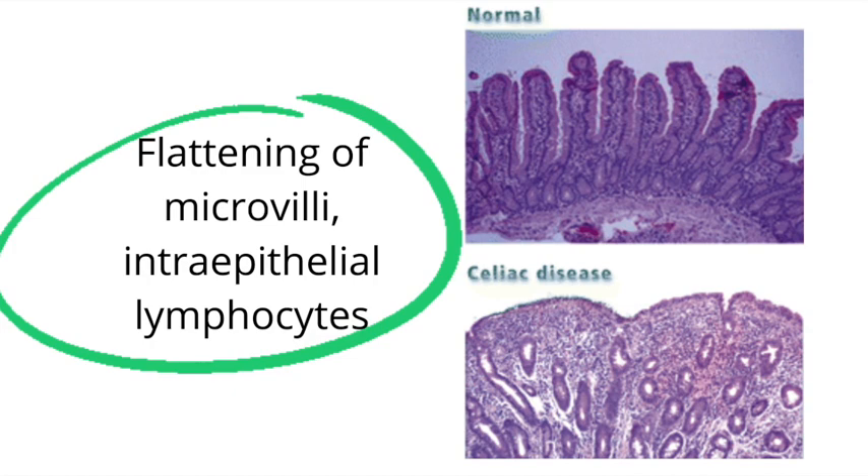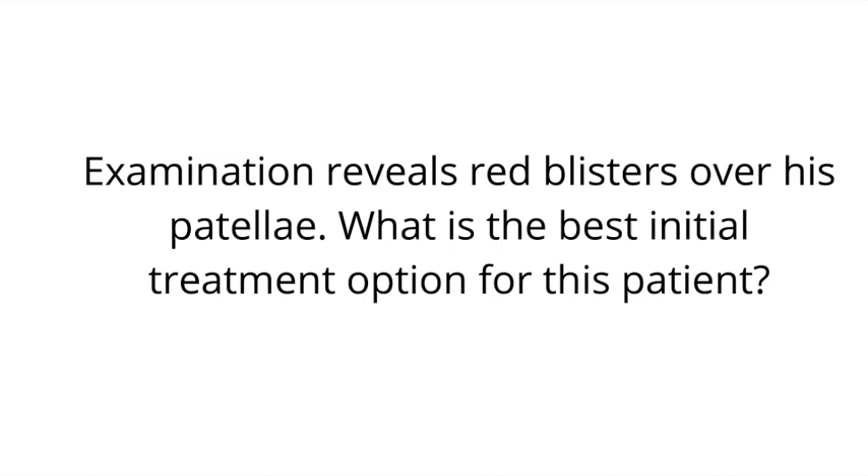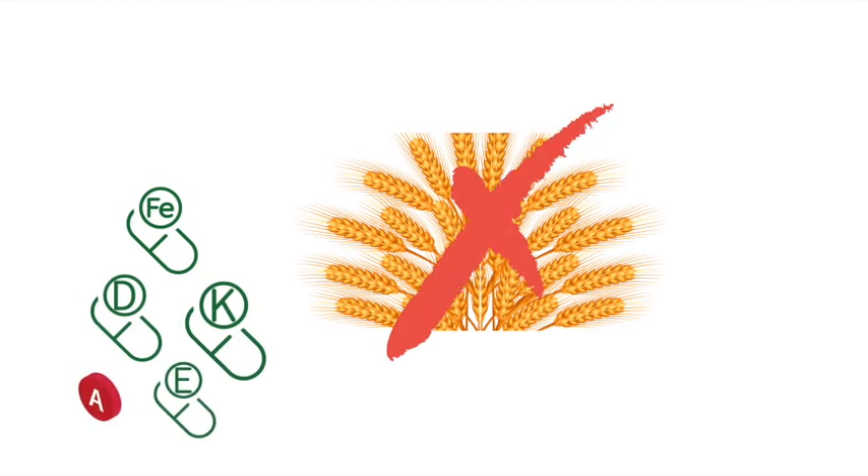Physical exam reveals red blisters over his patellae. What is the best initial treatment option for this patient? The answer is a gluten-free diet. Patients with celiac disease must follow a strict lifelong gluten-free diet, so they can't have anything with wheat, barley, or rye. These patients also require iron and vitamin supplementation.